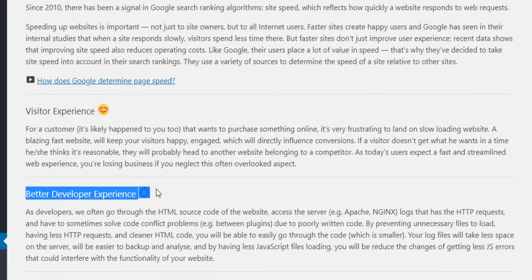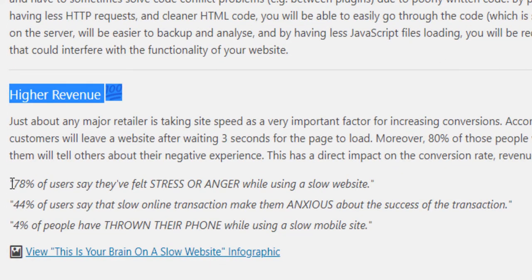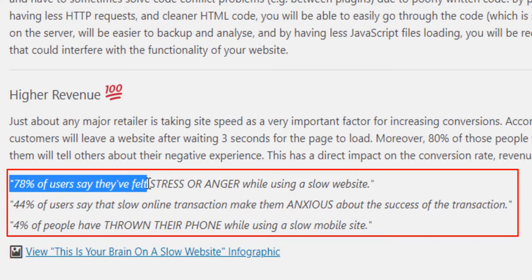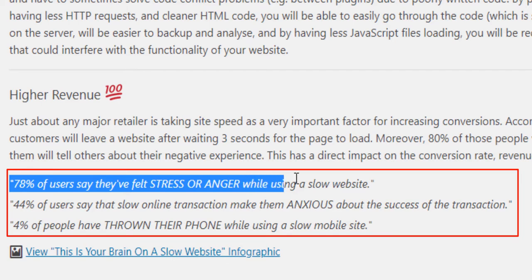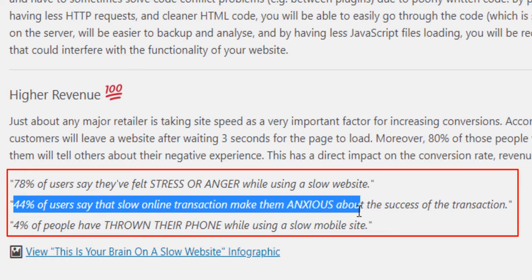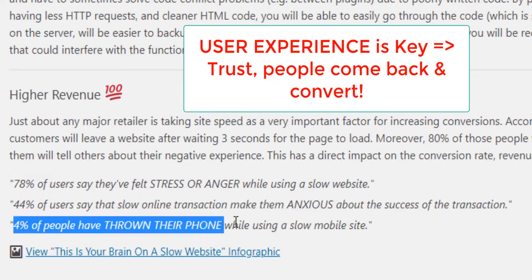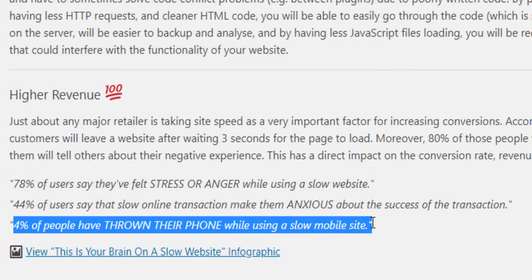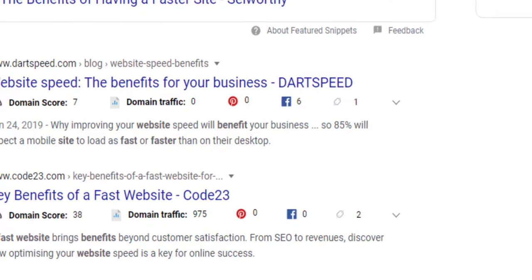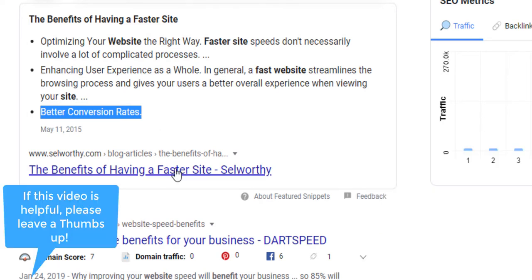You also have a better developer experience and higher revenue because people convert faster. According to this study, 78% of users say they felt stress or anger while using a slow website. 44% of them say that slow online transactions make them anxious about the success of the transaction. And 4% have thrown their phone while using a slow mobile website. People are more impatient today than they were maybe 10 years ago, so they want pages to load faster.